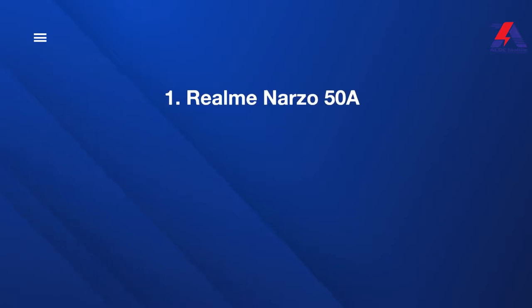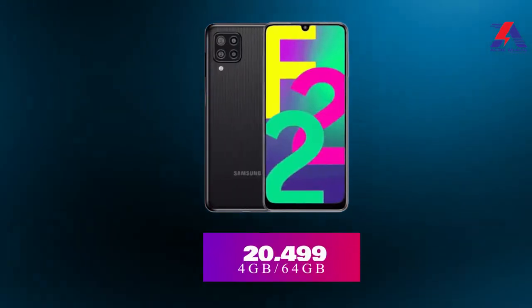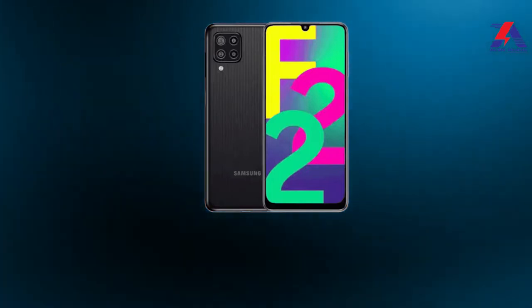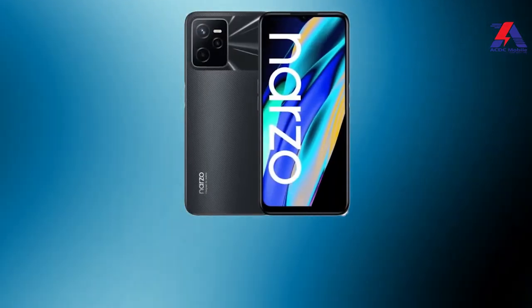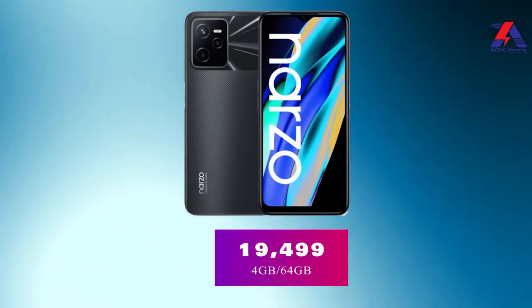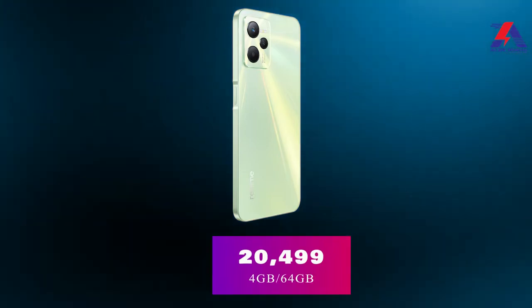We have listed 3 phones: Realme Narzo 50A, Realme C35, and Samsung Galaxy F22. The Samsung Galaxy F22 is priced at 20,499 for 4GB/64GB. Realme Narzo 50A comes in at 19,499 for 4GB/64GB, and Realme C35 also costs 20,499 for 4GB/64GB.